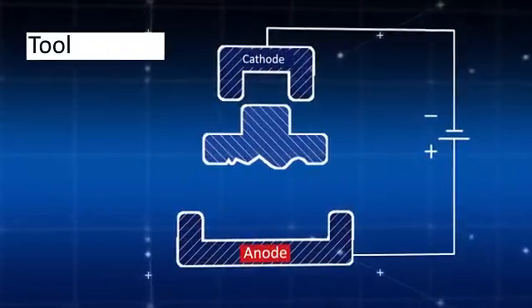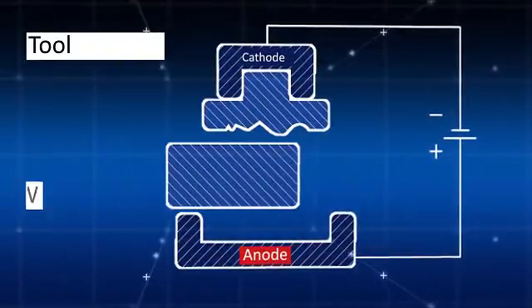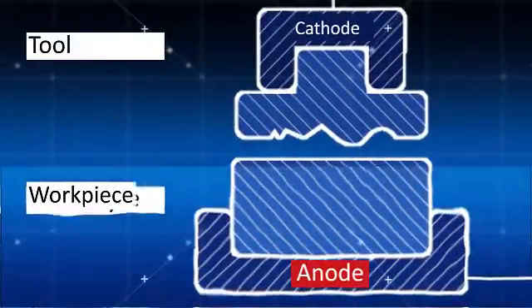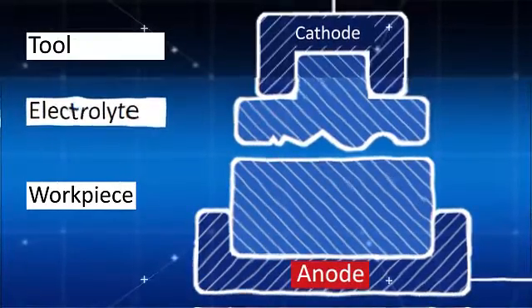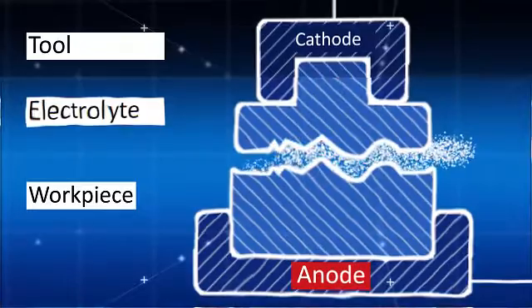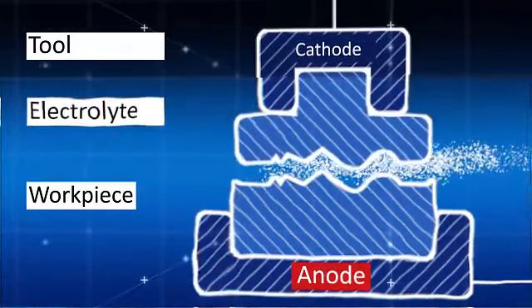The electrode tool is connected to the negative side of the current source and the workpiece to the positive side. The electric current moves the metal from the surface of the workpiece. As a result, the shape of the surface of the workpiece is identical to the shape of the surface of the electrode tool.